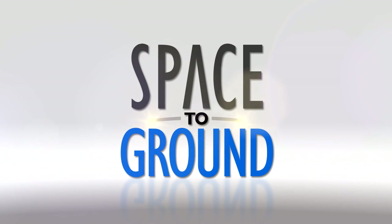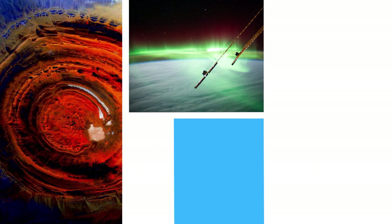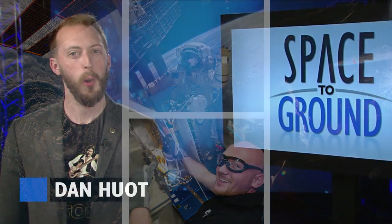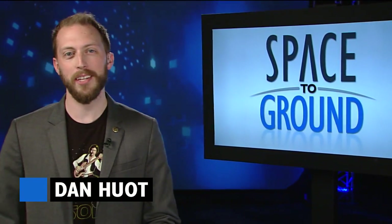Houston Station on Space to Ground. Three million photos and counting. Welcome to Space to Ground. I'm Dan Hewitt.